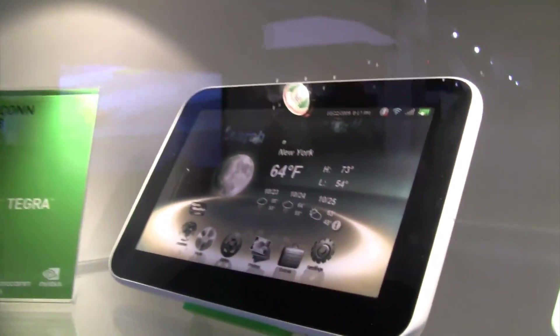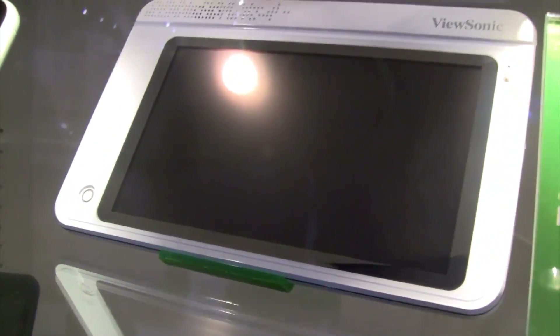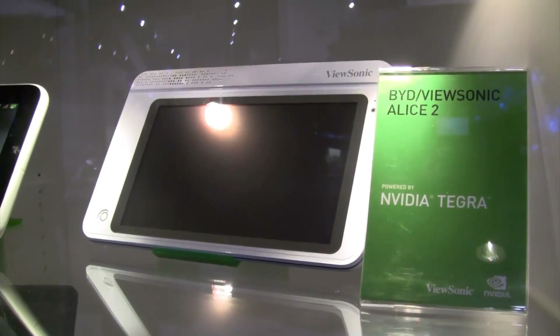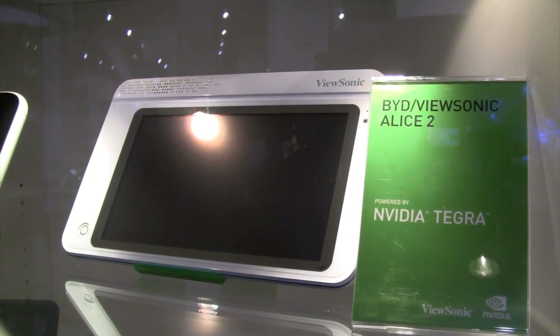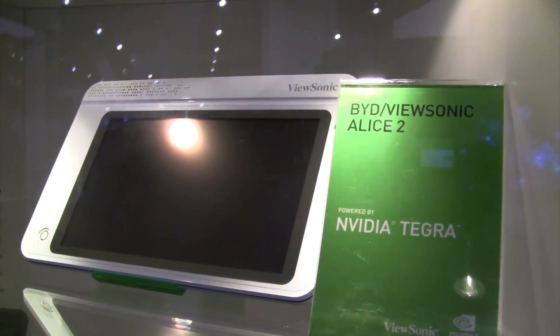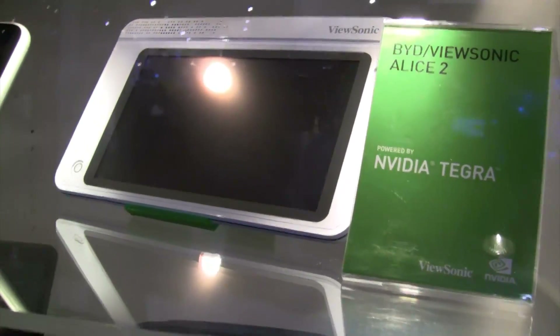Actually, there's also a ViewSonic tablet. ViewSonic, very very aggressive on the Taiwanese market — they came kind of from nowhere. They were just announcing a huge portfolio of new UltraBens, new networks, new NetTops. And now we already have a tablet from ViewSonic.